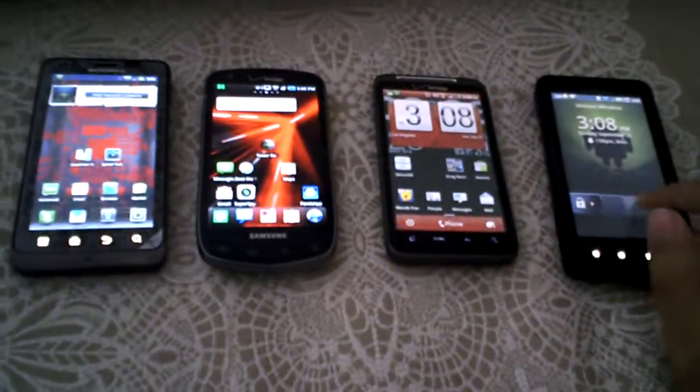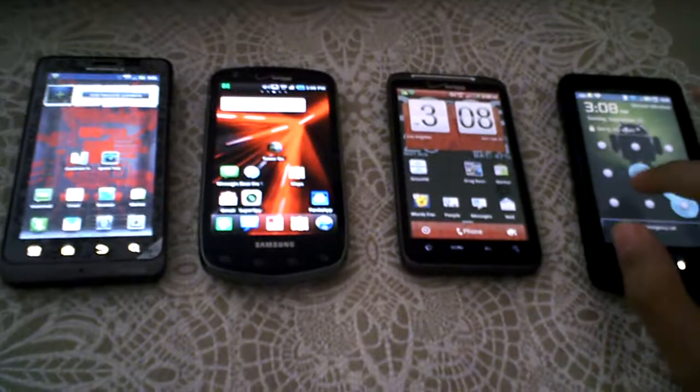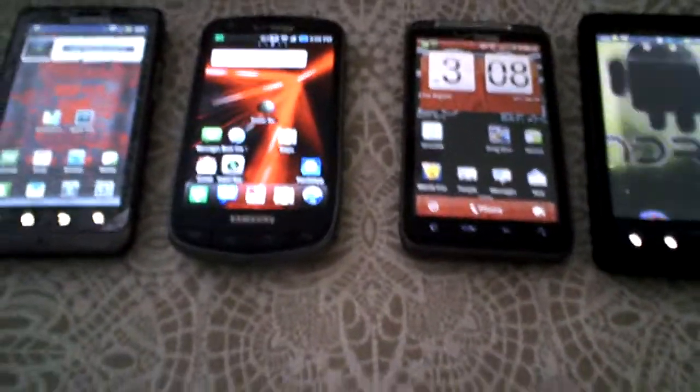I think definitely the Droid X will be in last, just because it doesn't have 4G. But we'll see — maybe all of them will be the same. We don't know, but they all get pretty good speeds, I think.